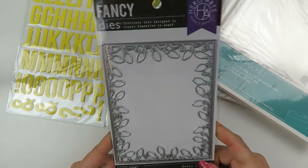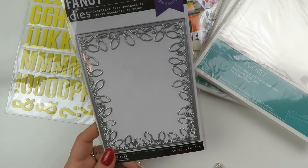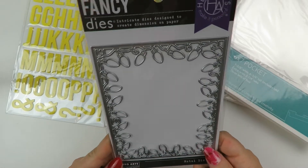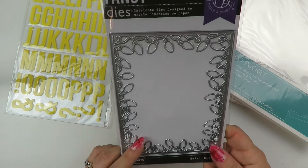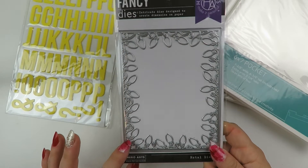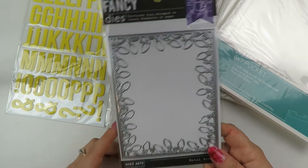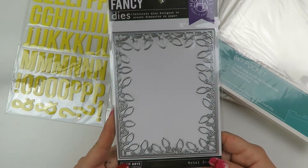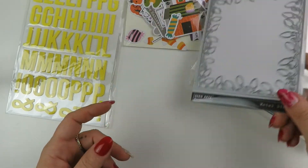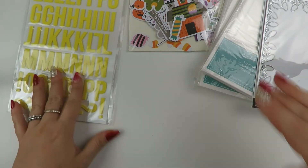This flipping die from Hero Arts had been in my cart, then I put it in my wish list, then back in my cart, then back to my wish list. Finally I caved - I think it might have been on clearance or sale, though it wasn't significantly more affordable. Hopefully I can get use out of it - I just have to make it a point to play with it.